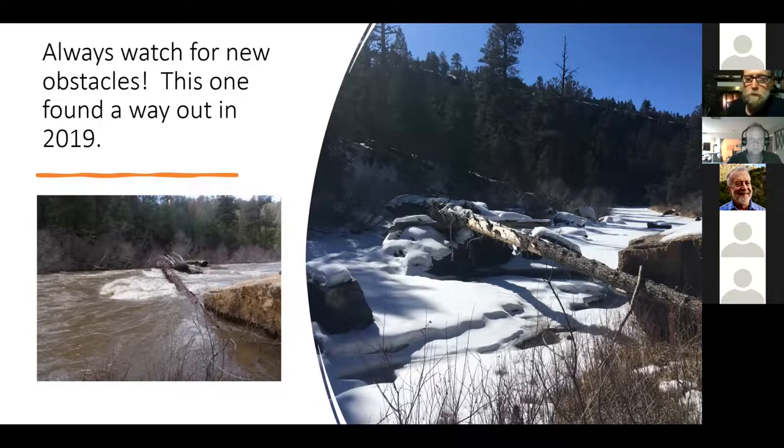That same log was still there when I went back in February. You can see the river's frozen over but still flowing water under the ice. Those logs came out later that year — on a low water trip at around 350 CFS, Cliff Locks paddled his cataraft underneath that log. So you can see how the water varies between 3,000 and 350. You've always got to watch for logs.